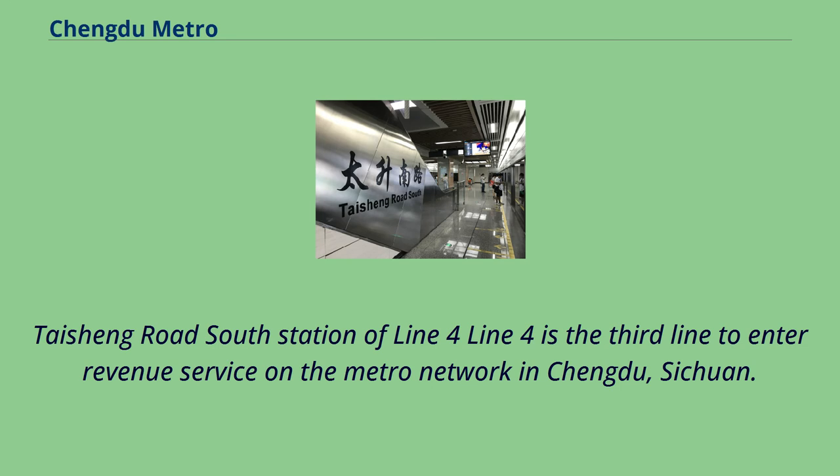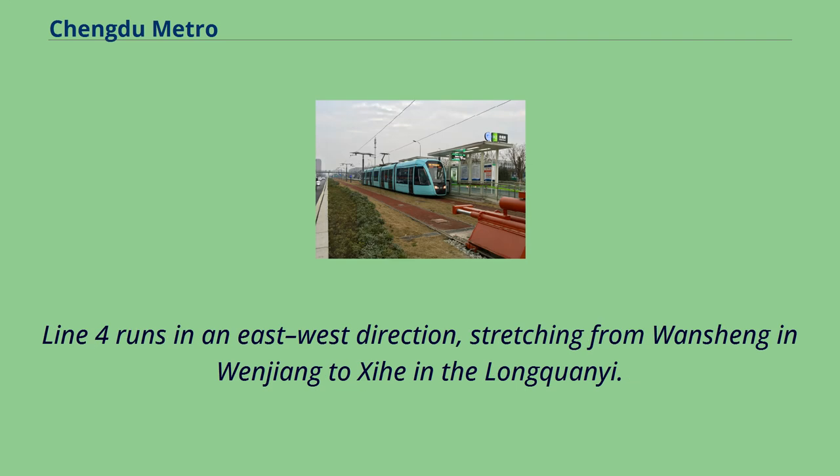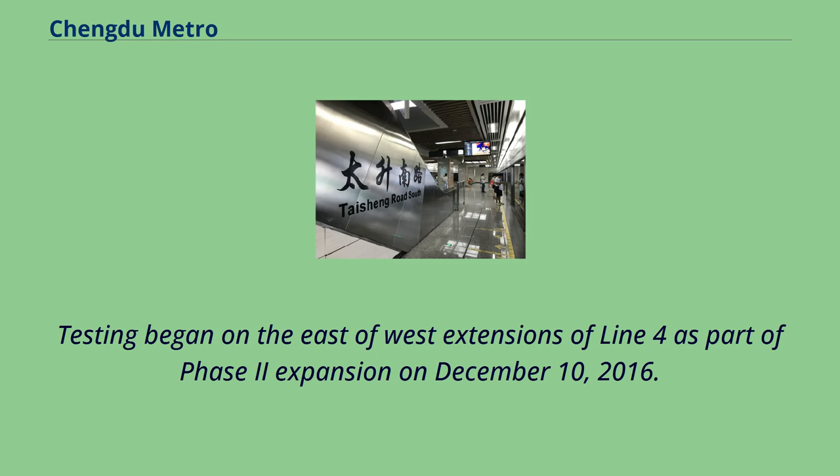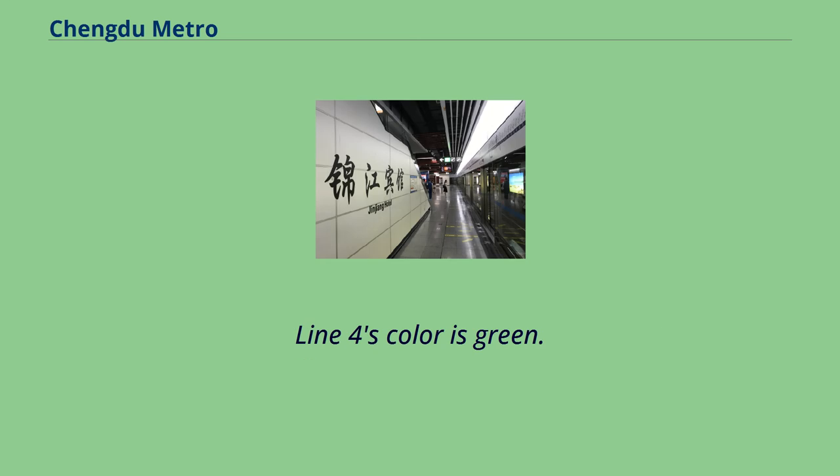Line 4 is the third line to enter revenue service on the metro network in Chengdu, Sichuan. It runs in an east-west direction, stretching from Wansheng to Longchuan. The first phase started construction on July 22, 2011, and began operation on December 26, 2015. Testing began on east and west extensions of Line 4 as part of Phase 2 expansion on December 10, 2016. Line 4's color is green.